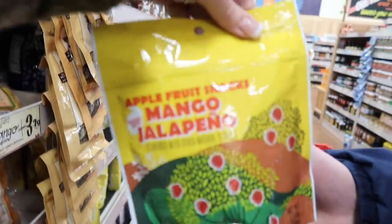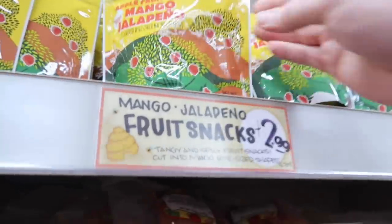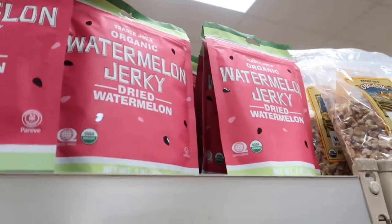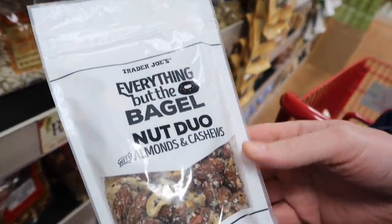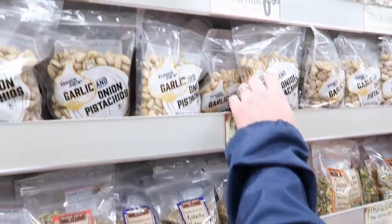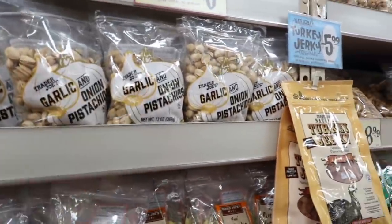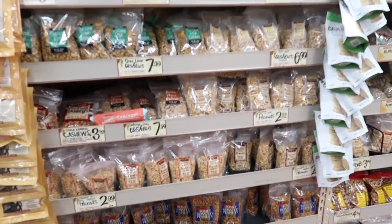He found two of his favorite things together — apple fruit snacks. Mango jalapeño — interesting, it's an interesting fruit snack. Oh, watermelon jerky — has anybody had it? My aunt picked up some from Costco and it was so weird. Everything but the bagel nut duo — that's the seasoning you like, right? They must infuse that with the nuts. Look at all the selection of nuts and seeds — garlic and onion pistachios sound good. So much to have out this holiday season.